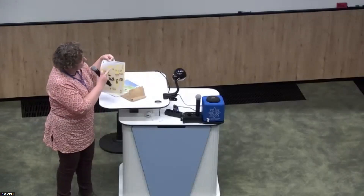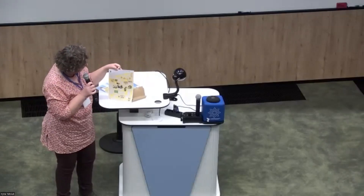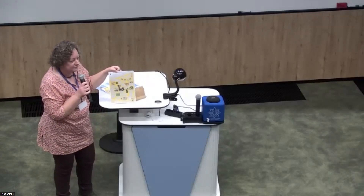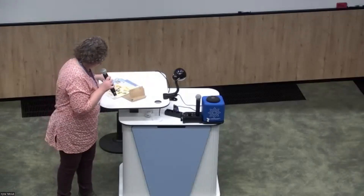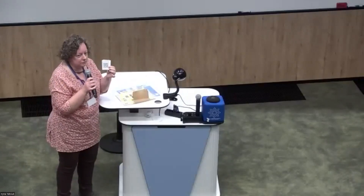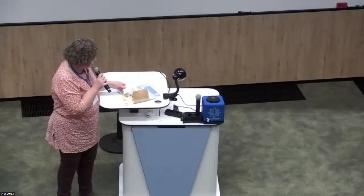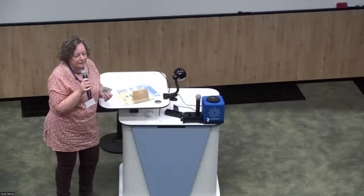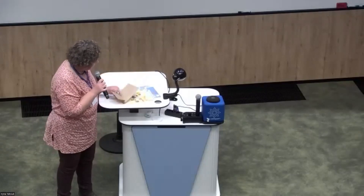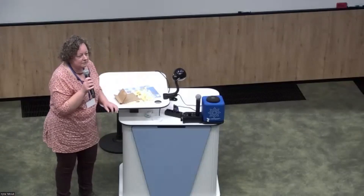I'm also introducing our team — everyone who works, among many other things, on myxomycetes in the collection. Next to the posters there are QR codes so you can download the posters and the two publications — the one on Mayotte and the one on Mace — for free. And a small announcement: I'm going to pass a postcard around that you can sign, for Marianne Meyer.